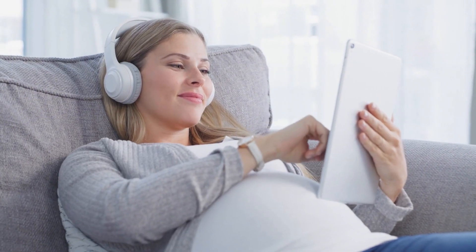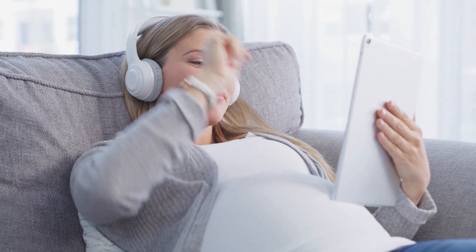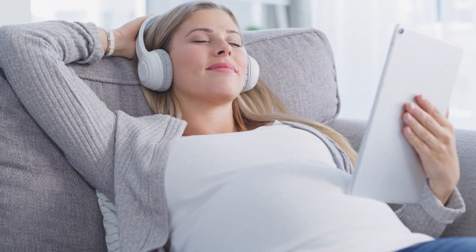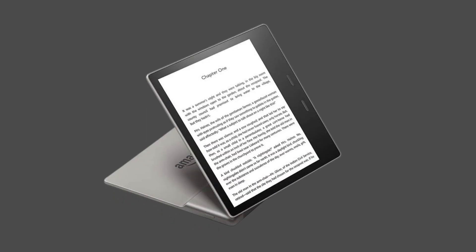Something that you wouldn't expect from an e-reader is listening to audiobooks. The Kindle Oasis lets you access audiobooks from Amazon Audible, giving you incredible flexibility with your multifunctional e-reader via Bluetooth. The Kindle Oasis has a long-lasting battery of up to 40 hours per charge when doing everything possible to maximize battery life.